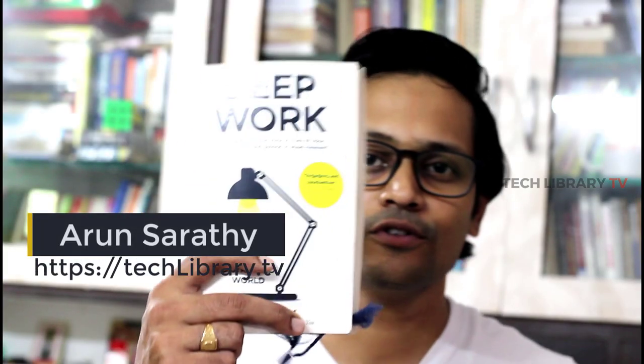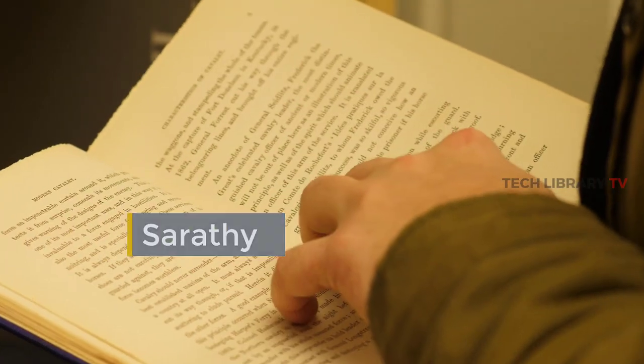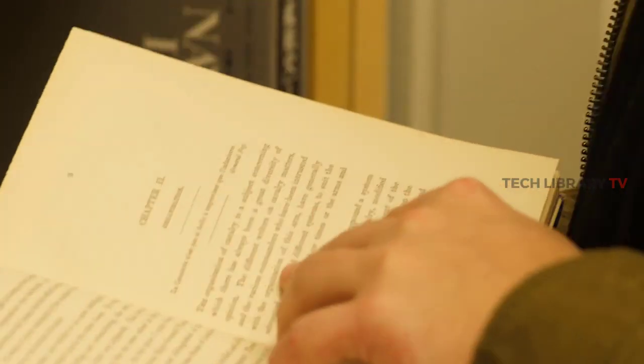There are two kinds of readers in this world. People who would love to hold books in their hands and read it for its book scent and that experience of turning the pages and all that stuff. And the other set of people who are increasingly getting adjusted to the e-readers or Kindles, iPads and many electronic devices to read e-books on their devices.